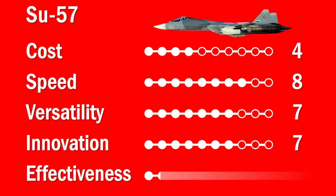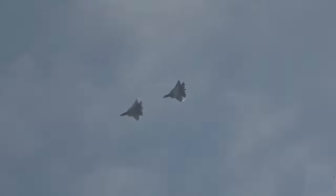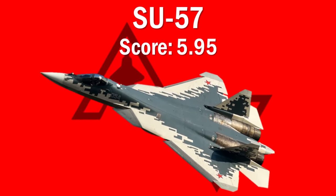For effectiveness, it's unfortunately going to get a three. As much money as the Russians have thrown at this program and as much as they tout it as the end-all-be-all of fifth generation fighters, it hasn't proven itself in pretty much any theater. Only a handful have been developed, some are still in testing, and the ones in operation aren't even being used — not even in a role as prominent as Ukraine. So overall, I'm giving this airplane a 5.95 on my Ultimate Aircraft Ranking list, putting it in 18th place right above the A-10 Thunderbolt.